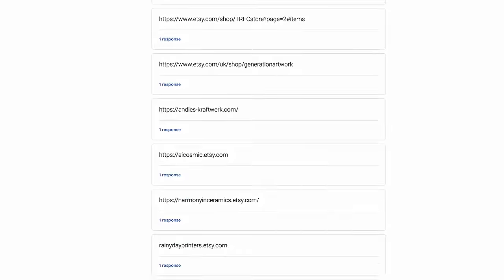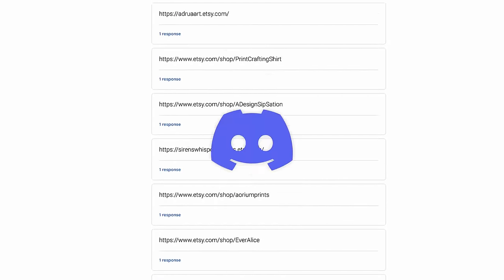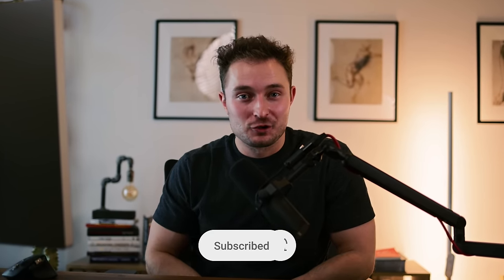Today I'm going to be reviewing your Etsy shops. We're going to be looking at what works, what doesn't, and hopefully you can learn something that can make you more money. I got hundreds of submissions on my free Discord, so if I don't get to your shop today be sure to like the video and leave a comment and maybe I'll make another one of these in the future.